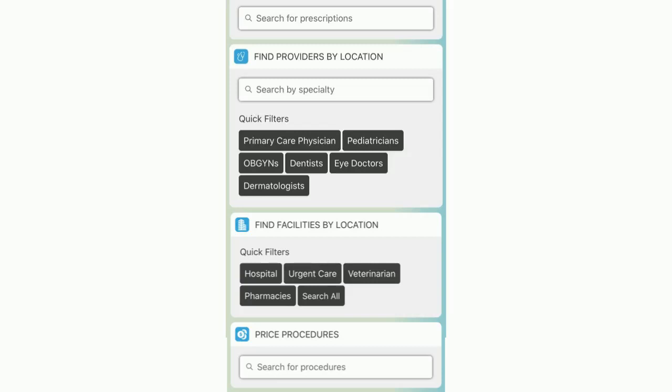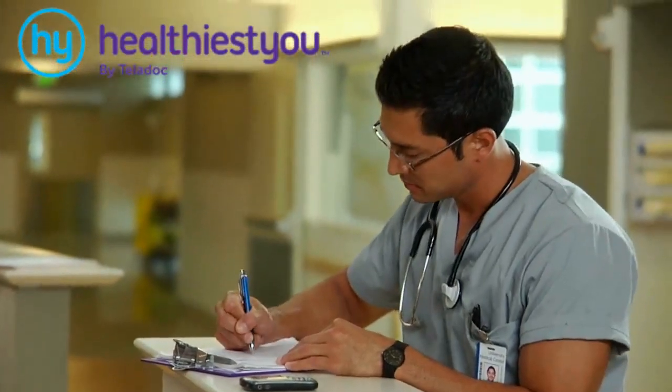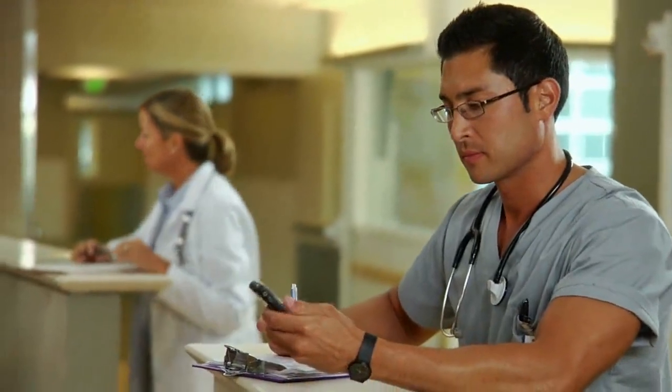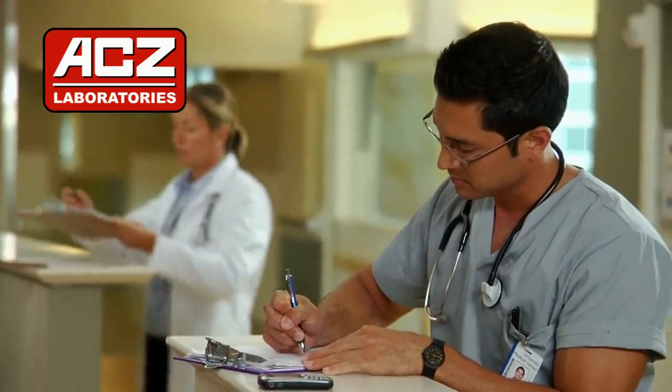Other tools available in the Healthiest You app include the ability to search for nearby doctors and hospitals, as well as a tool to search for pricing for common medical procedures. While these tools are available to you in a pinch, it's always best to use the links found at aczlabsbenefits.com to ensure you're selecting in-network providers. The Healthiest You app and its tools continue to grow in value, especially during times when it may prove difficult to physically visit your doctor's office. It's important to your employer that you have access to these tools to maintain the healthiest you.